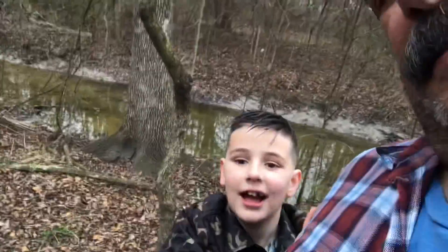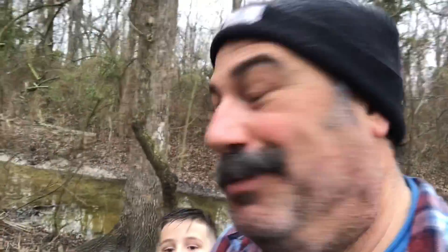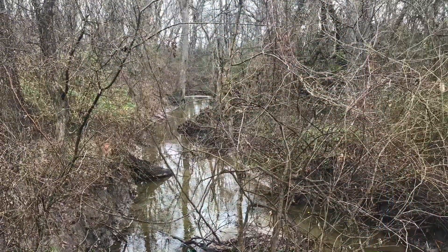Like, subscribe, hit the notification button. This is Chris and Max at Dean's Creek Ranch. What do we say, Max? We'll keep you posted on the progress — see ya!